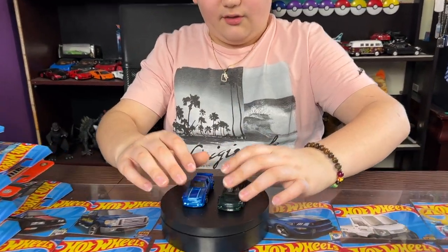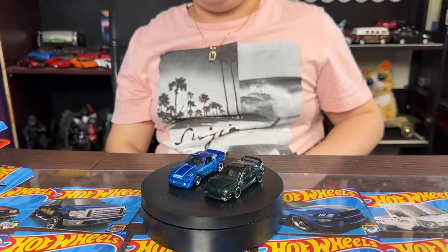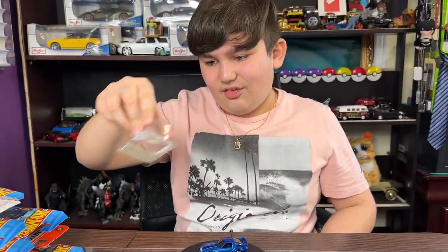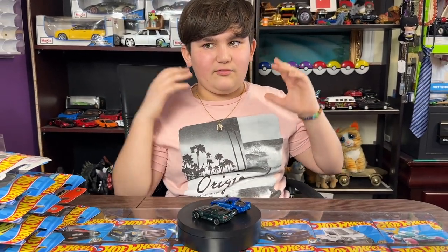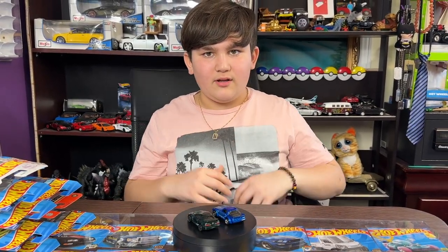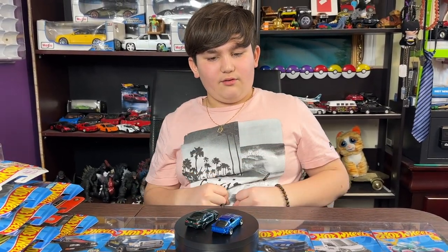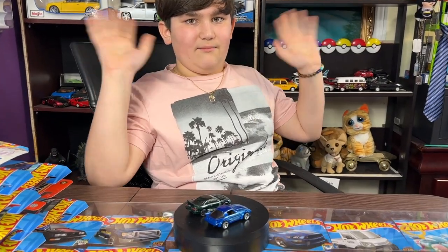All right guys, so we got the Mazda RX-7 and the GSR Integra. Hope you like this video! Make sure you like and subscribe, check out my gaming channel — Meo Gaming 101 — and subscribe to both channels to see more videos in the future. Yeah guys, bye!